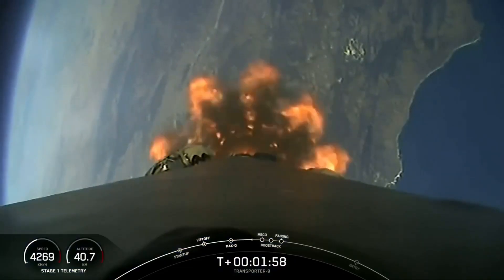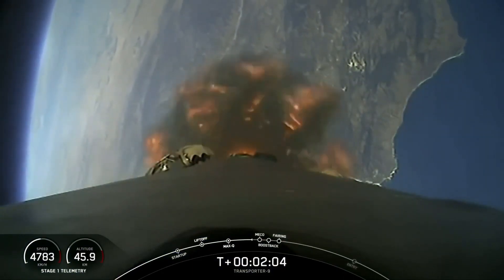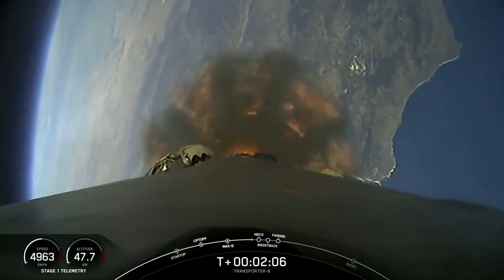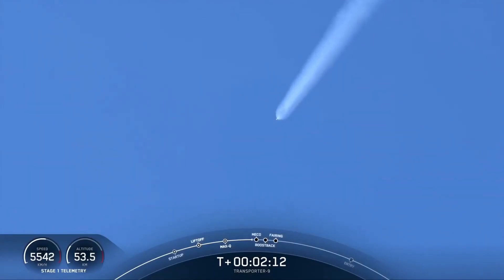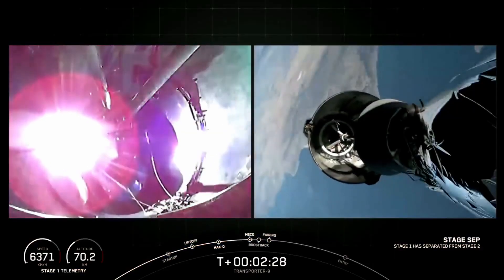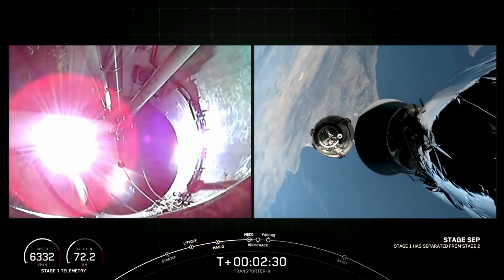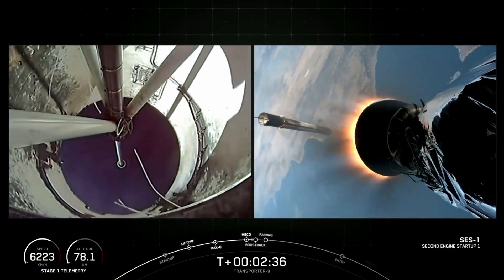Those events coming up here in just about 20 seconds: MECO, Stage Separation, Stage 1 Flip, and the boost-back burn, as well as SES-1. And MECO, Stage Separation confirmed. Stage 2 Ignition. Stage 1 boost-back start-up.